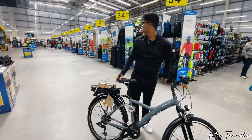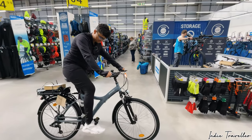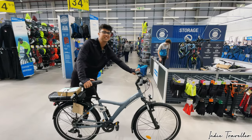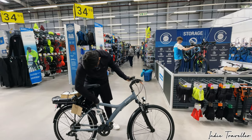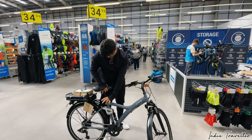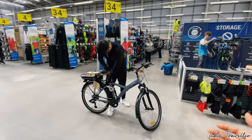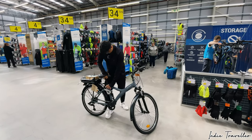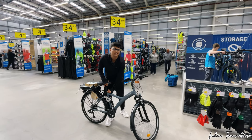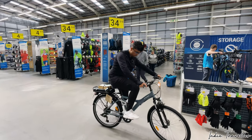Sumit is here to give you a short review. The seat is a bit too high but it looks like a normal cycle, right? That's the funniest thing about it — it looks like a normal bike but it's actually an e-bike. Let's give it a try.